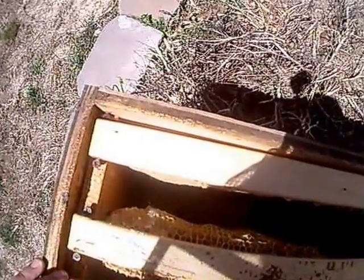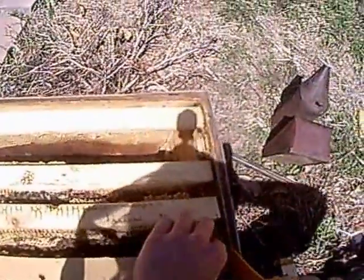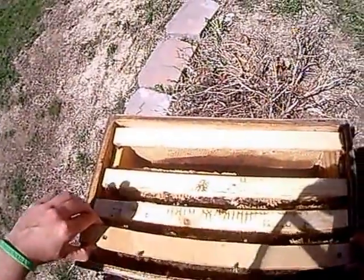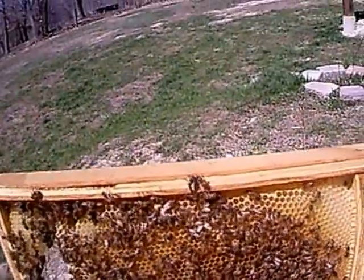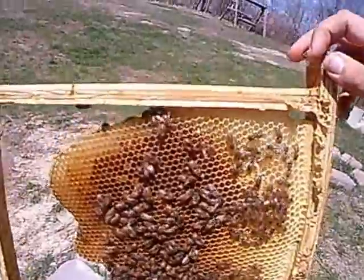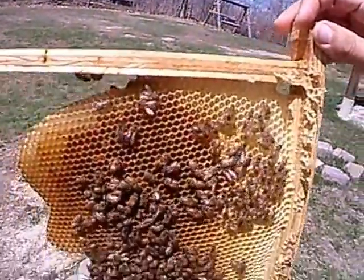I knew they were going off — they did that last time. I knew they were going off. A lot of pollen. They're bringing in a lot of pollen. Good pollen flow right now.